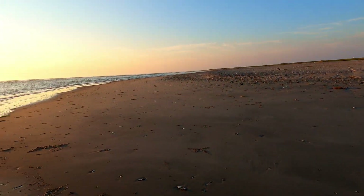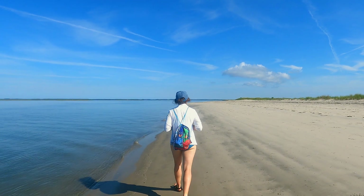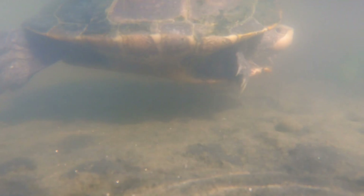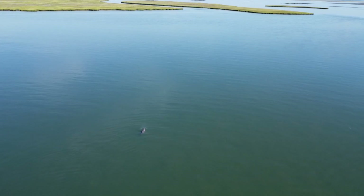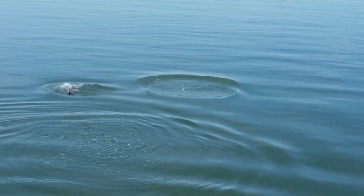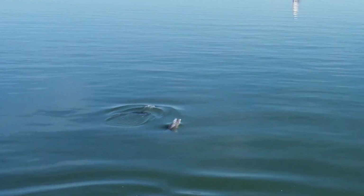The island was breathtaking. We were the only people around for miles, but there were creatures everywhere. Dolphins appeared in the lagoon and we dropped everything to watch them. A mother taught her calf to hunt.